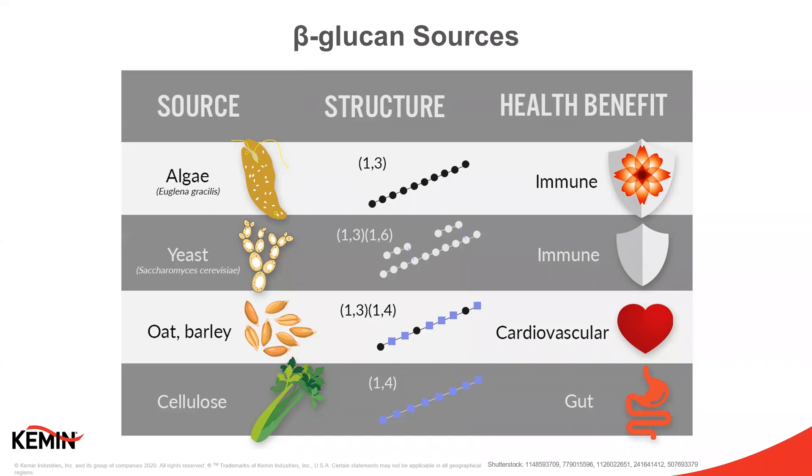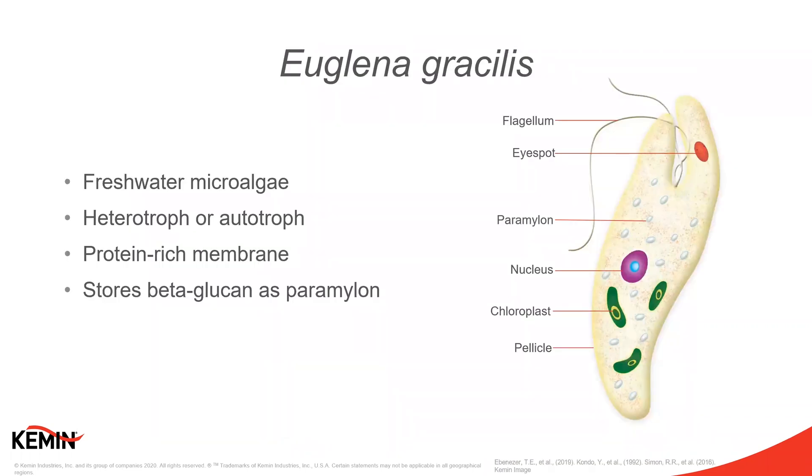A great source of these beta-1,3 glucans is from an algae called euglena gracilis. Yeast beta-glucans also show this 1,3 pattern but have 1,6 branches and are found in the yeast cell wall, making it difficult to separate the beta-glucan without additional processing to achieve higher purity. Euglena's beta-glucan is not bound up in a cell wall, making it a perfect natural factory of beta-1,3 glucan and other nutrients such as protein, essential fatty acids, vitamins, minerals, and carotenoids.